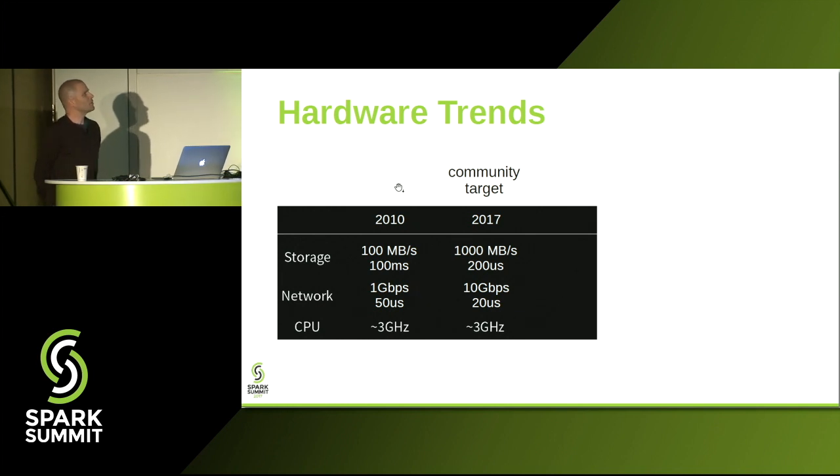In 2010, if you had been deploying Spark on a cluster, you would have put most of your storage on hard disks, and the network you'd have been using was something like a 1 gigabit network. Today, if you're running Spark, you will put most of your short-term storage on SSDs, and the network bandwidth available per node will probably be around 10 gigabits per second or higher. That type of hardware is commonly available across the different cloud offerings you can buy today.